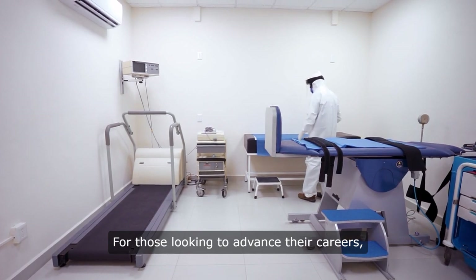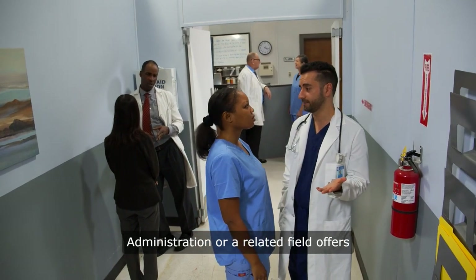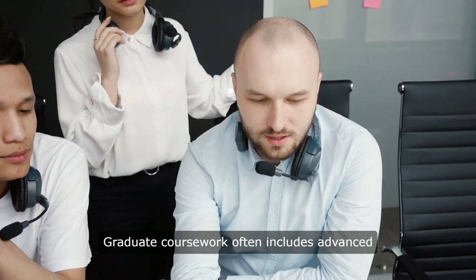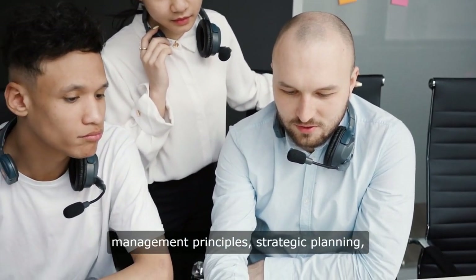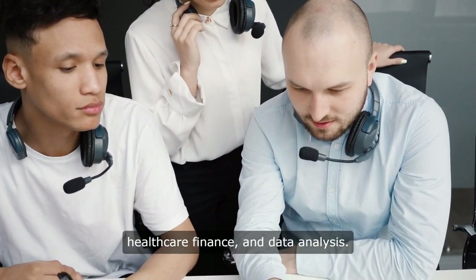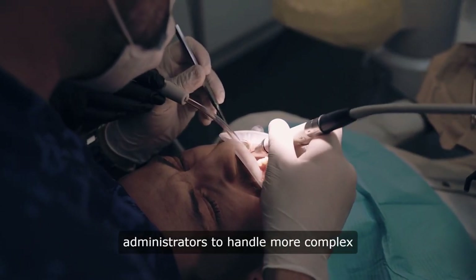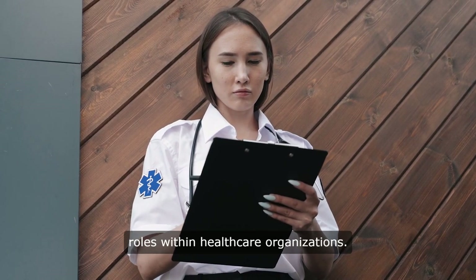For those looking to advance their careers, a master's degree in healthcare administration or a related field offers deeper insights into the industry. Graduate coursework often includes advanced management principles, strategic planning, healthcare finance, and data analysis. This advanced education prepares administrators to handle more complex challenges and take on leadership roles within healthcare organizations.